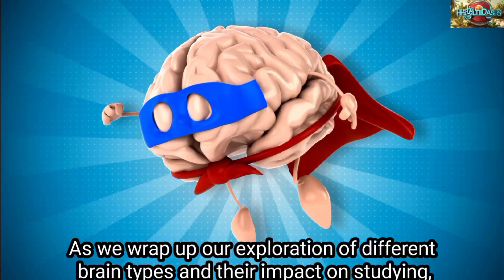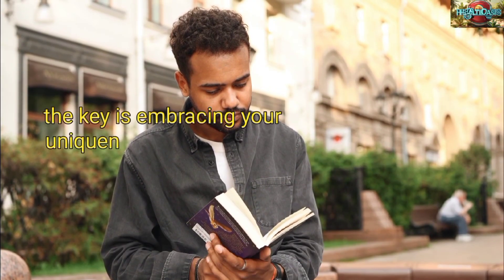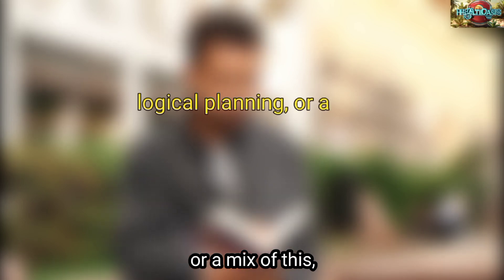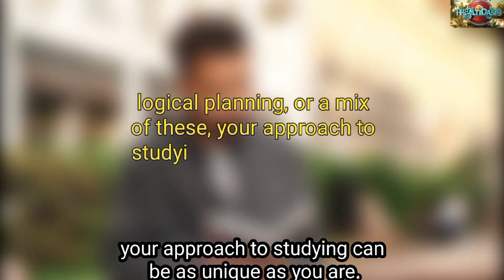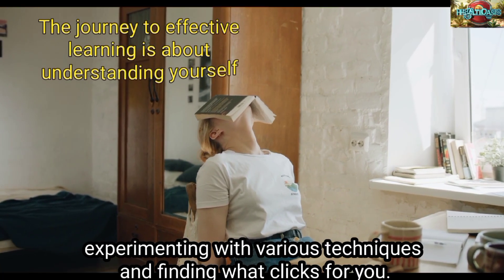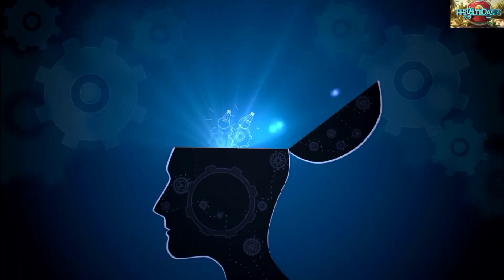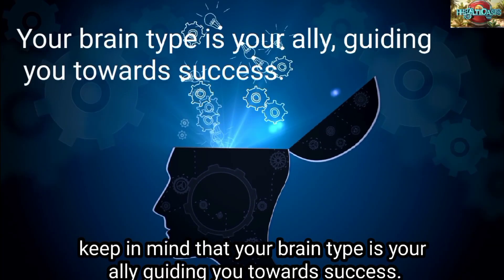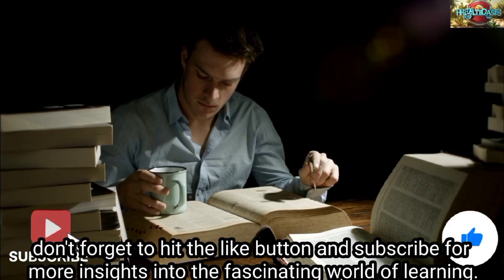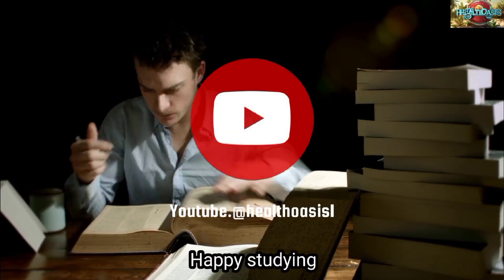As we wrap up our exploration of different brain types and their impact on studying, remember that the key is embracing your uniqueness. Whether you lean more towards analytical thinking, creativity, logical planning, or a mix of these, your approach to studying can be as unique as you are. The journey to effective learning is about understanding yourself, experimenting with various techniques, and finding what clicks for you. Your brain type is your ally, guiding you towards success. If you found this video helpful, don't forget to hit the like button and subscribe. Until next time, happy studying!